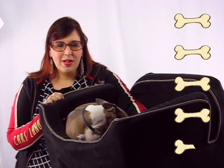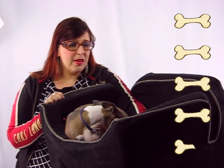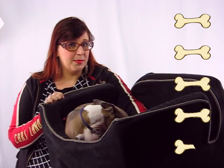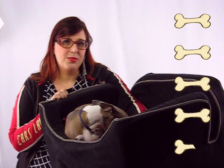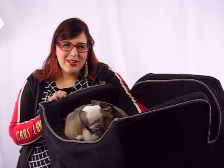We gave this car seat a 4.5. The reason that it lost half a point is because it's not very comfortable for the dog — I had to add some padding — and also because it's slightly difficult to put the material back after washing. Thank you for watching, and if you like this review, please watch my other reviews and subscribe to my channel.